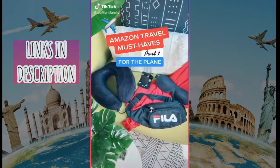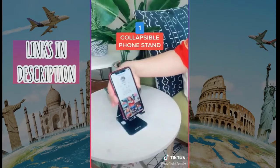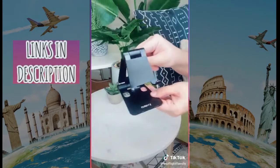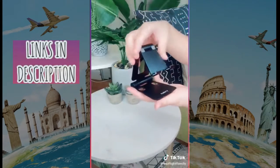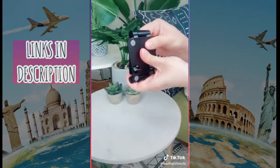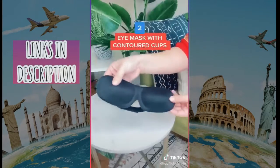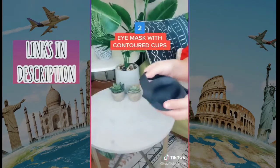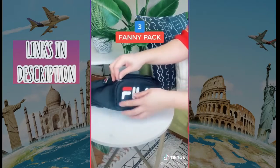Amazon travel must-haves, part one — for the plane. When I fly, I love watching shows downloaded from Netflix but I don't want to be holding my phone the whole flight. That's where a phone stand like this comes in handy. It's fully adjustable so I can get just the right angle and it folds down completely flat. Regular sleep masks are fine, but I prefer the ones with contoured eye cups so there's some space between the mask and your eyes.